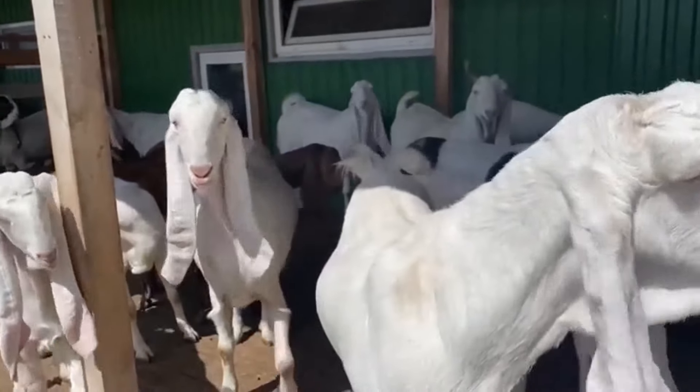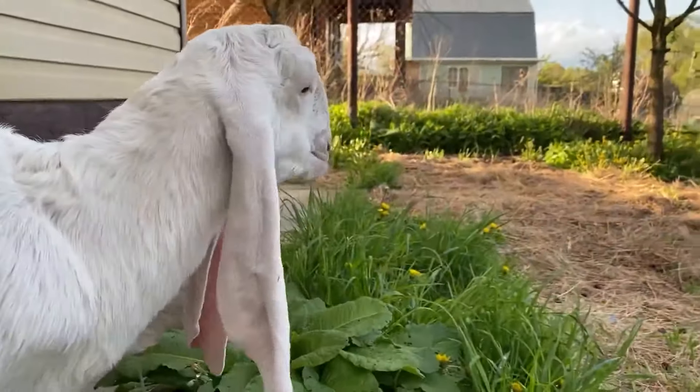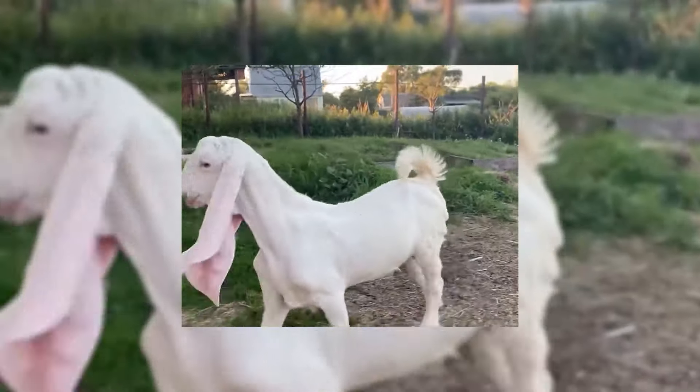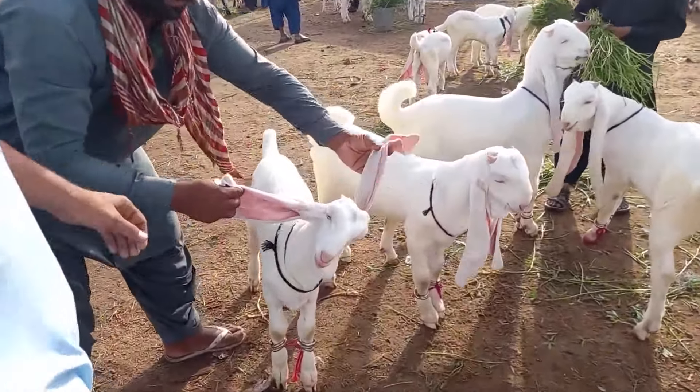Their homeland is Pakistan, and they can also be found in Arab countries, on the territory of India, Afghanistan, and Tajikistan. Gulabi is an incredibly beautiful, graceful animal with white fur, a slim bill, elongated thin neck, a Roman profile, expressively lively eyes, and long, droopy ears.